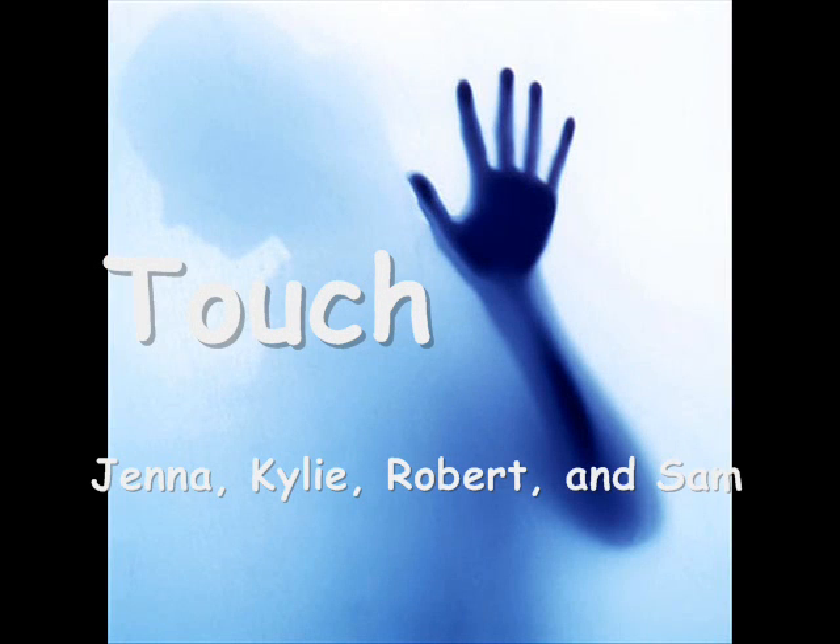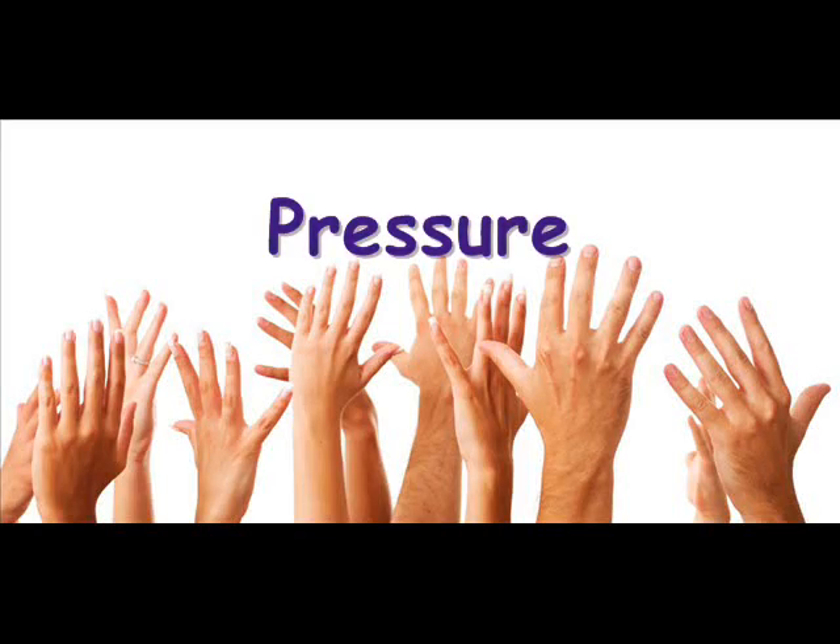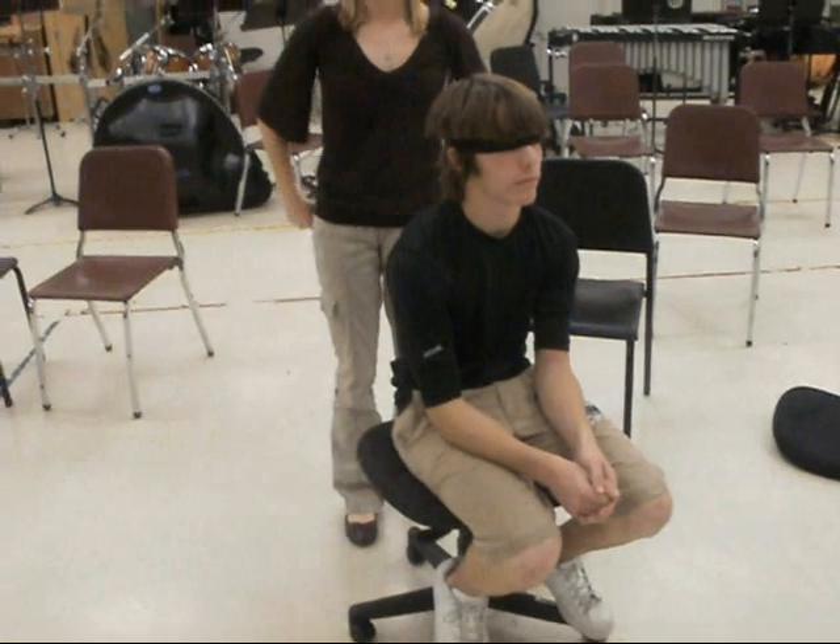This is Touch by Jenna, Kylie, Robert, and Sam. We are using three test subjects: Michael Sinclair, a freshman; Chance Hamilton, a sophomore; and Amanda Folio, a sophomore. We decided to experiment with pressure to see if the subjects can feel where we poke. Let's take a look.